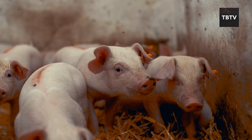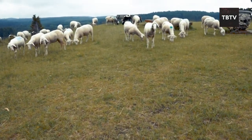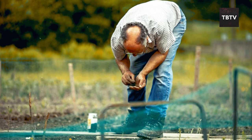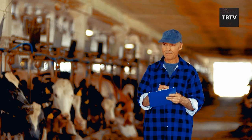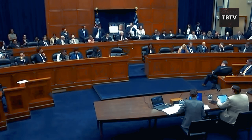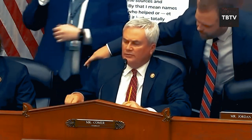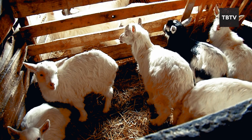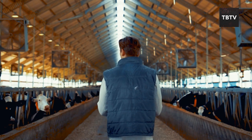There's a growing movement, especially in Europe, that wants to restrict or even eliminate livestock farming, claiming these animals are a major source of pollution. Animal methane emissions are a concern, but instead of getting rid of livestock altogether, shouldn't we be looking for smarter solutions? Sustainable farming practices, responsible animal management, and advancements in technology can reduce the environmental impact. Some argue livestock are bad for the environment, but it feels more like an excuse to limit our food sources.